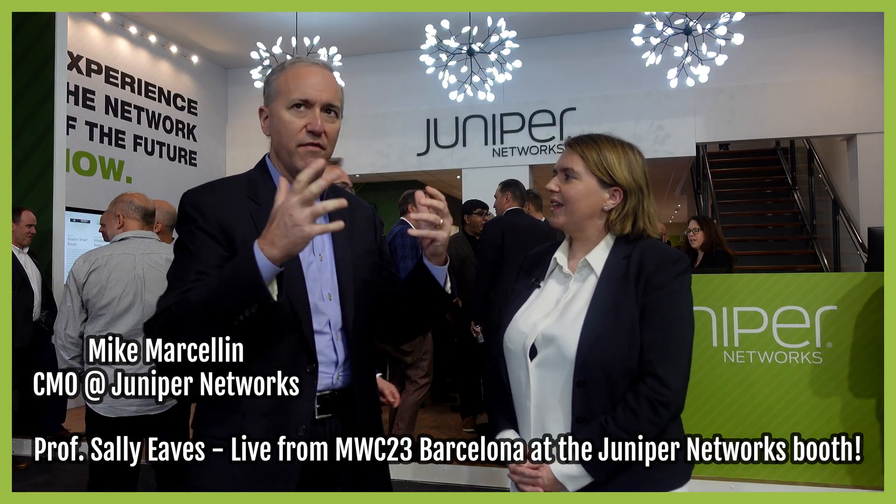I think it's a fantastic development. Absolutely, you're absolutely right. Sustainability is probably the theme of this event, and certainly something that Juniper is extremely focused on.